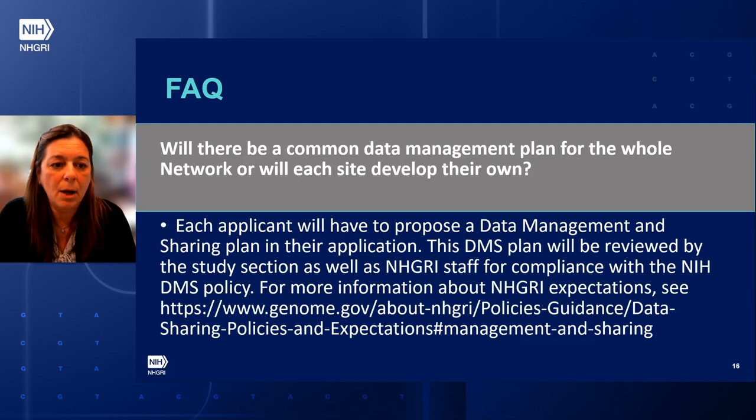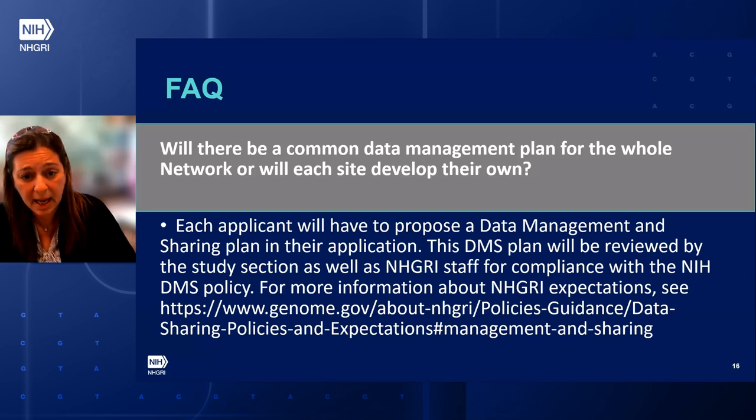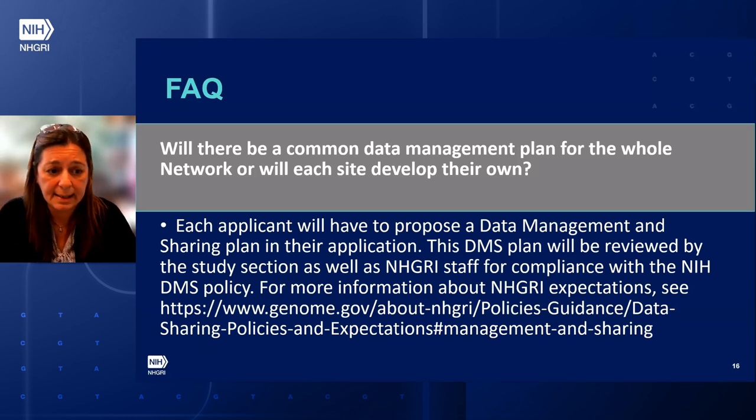Will there be a common data management plan for the whole network, or will each site develop their own? Each applicant will have to propose a data management and sharing plan in their application. This DMS plan will be reviewed by the study section as well as NHGRI staff for compliance with the NIH DMS policy.